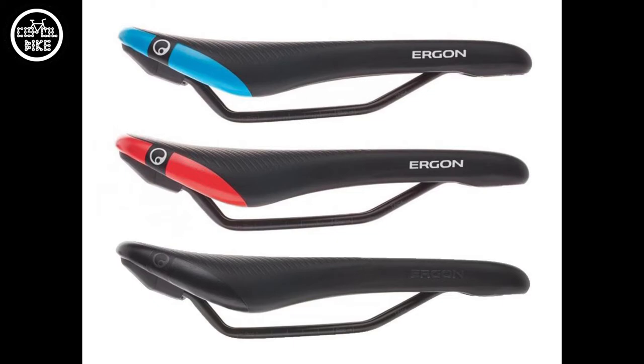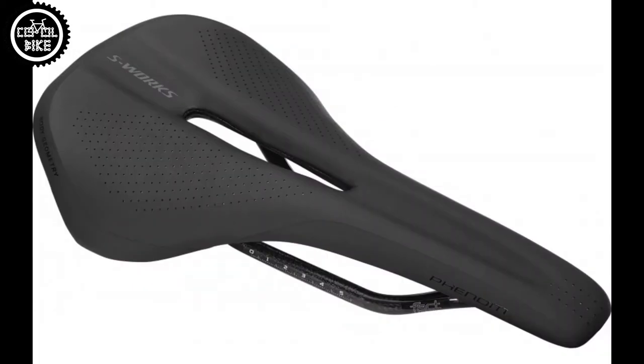I will also add that the most expensive version, the Ergon SM Pro, costs below 118 euros, but for the Phenom S-Works we will have to pay 280 euros.